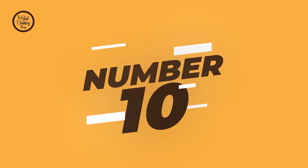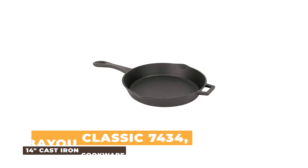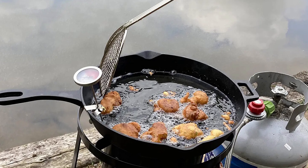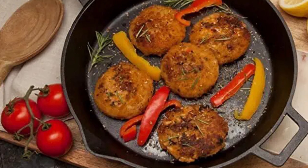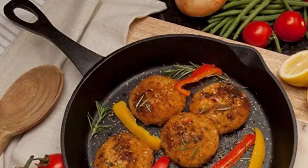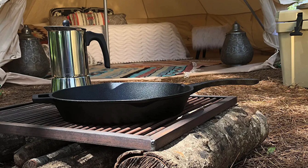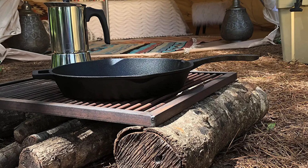Number 10: Bayou Classic 7434, 14-Inch Cast Iron Cookware. This Bayou Classic 14-inch cast iron cookware set is one of the best on the market. The design is classic and timeless, perfect for any kitchen. The set is also made with heavy gauge cast iron, making it durable and easy to clean. If you're looking for a cookware set that will last you for years, then this is the one for you.